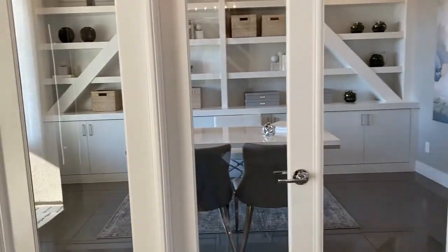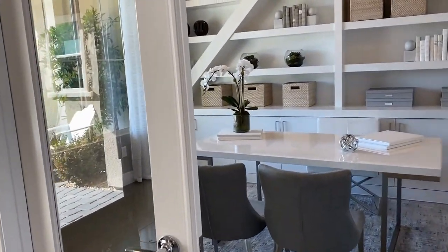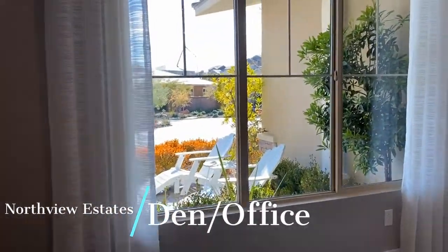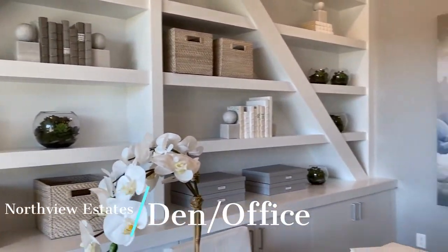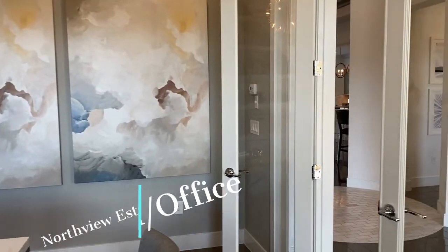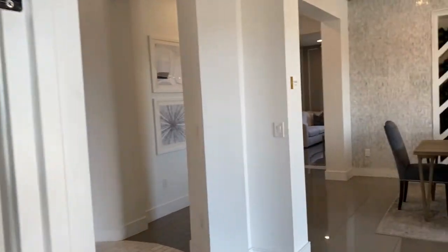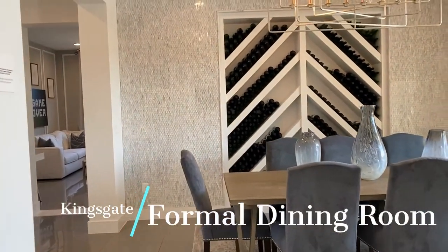This house has so many options. This could actually be a bedroom — they have it set up as an office. Some beautiful French doors. Of course, all of this is just to give you an idea of what it could look like when it's all said and done. Formal dining room.